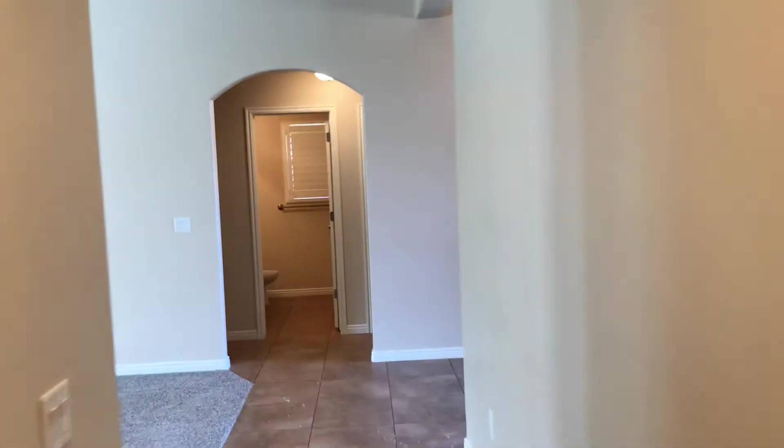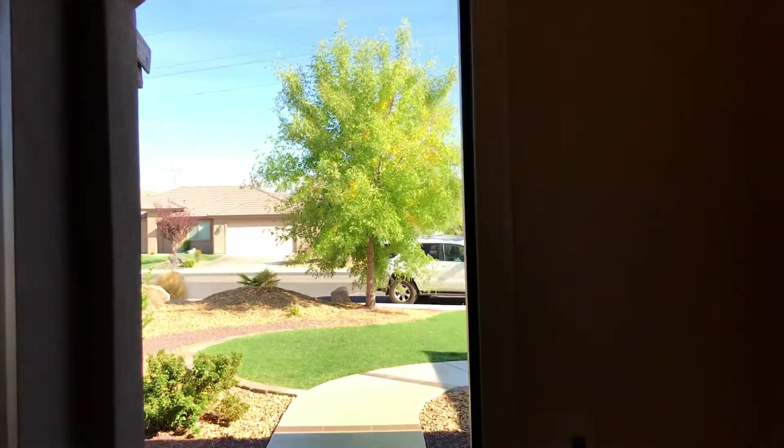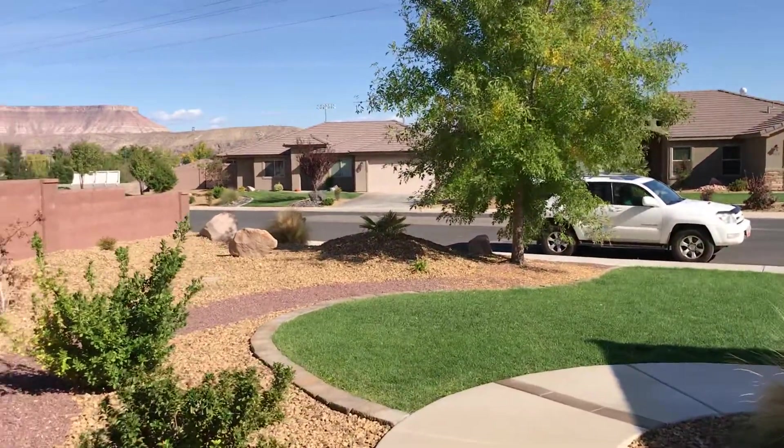Let's take a quick walk back through this house, heading towards the kitchen and the entry. Thanks for joining me today. Walter Provo, iPro Real Estate down here in southern Utah. Suns are shining this beautiful October day.